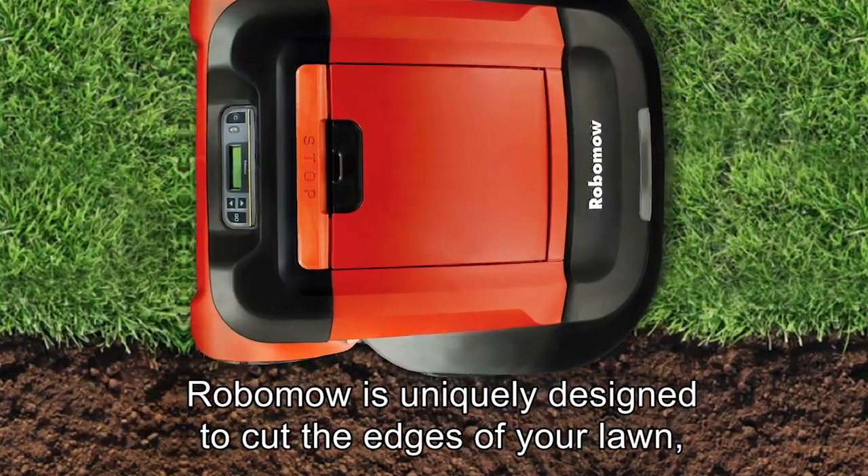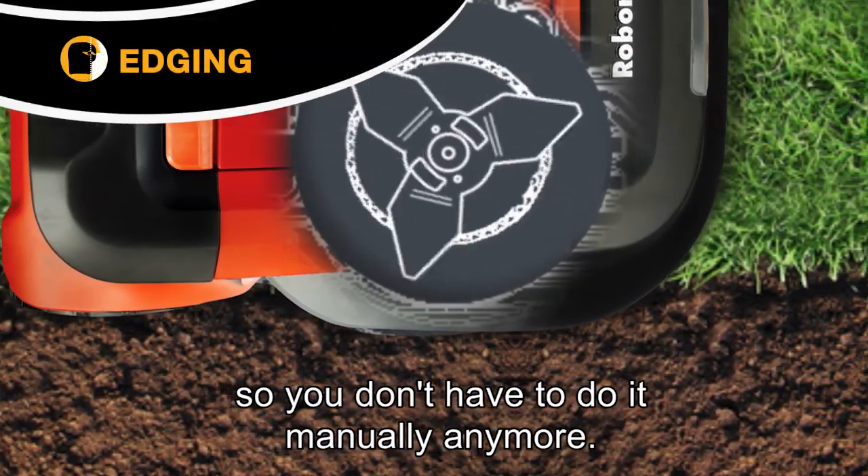Robomower is uniquely designed to cut the edges of your lawn, so you don't have to do it manually anymore.